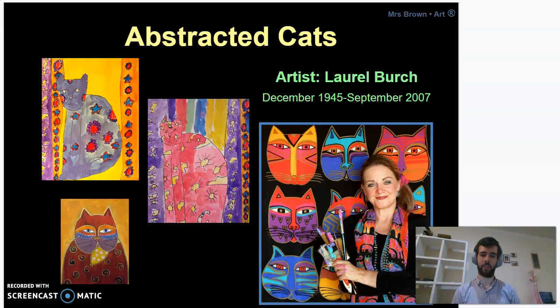But she loved to draw cats, specifically abstract cats, and that's what I want you to draw as well. If you have paints, you can use paints in this project as that was a medium of her choice, but it's really up to you. If you end up using colored pencils, that's fine — it's whatever you have.